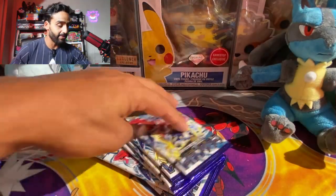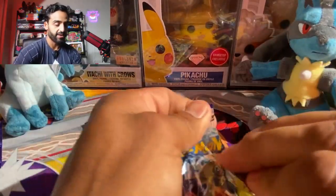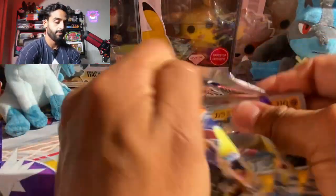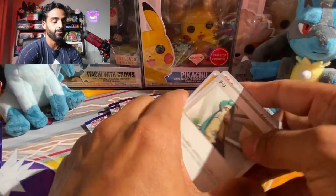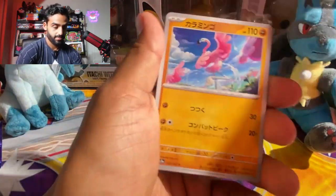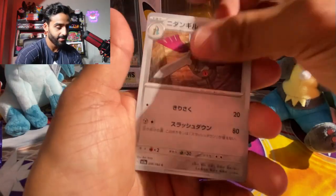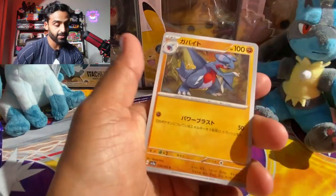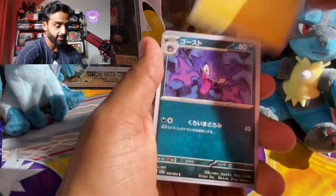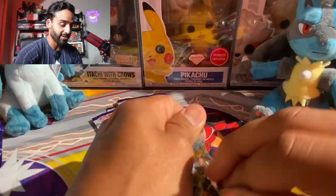Let's see what else we can get in here. I have a feeling like we could get something else in the six or seven packs we have left. We got a Flamigo, Chimico, Absol. Five packs including this one — can we finish with another hit? Fingers crossed guys, wish me some luck.